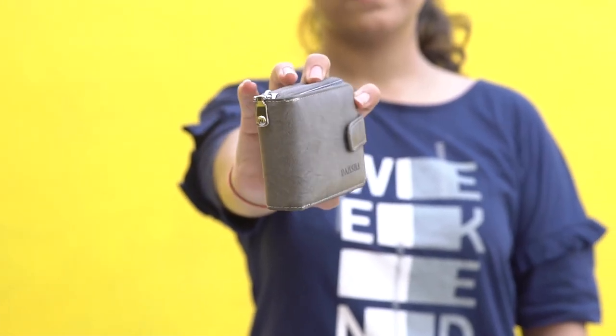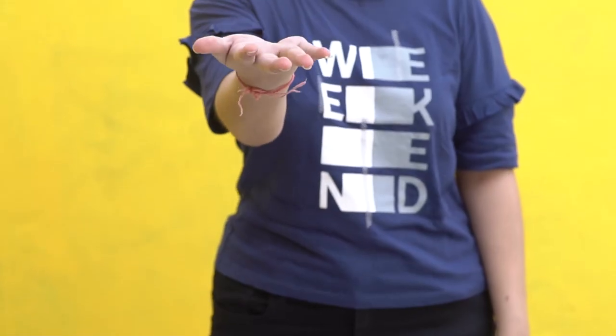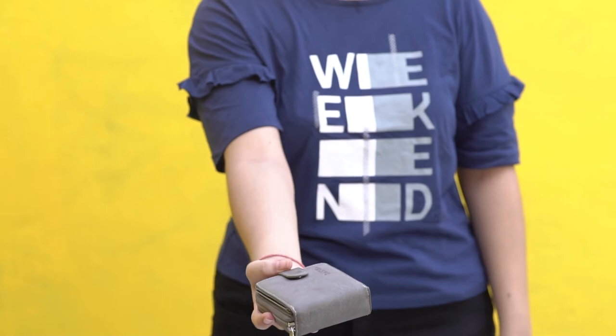It is a high quality card case. Being made of soft PU leather material, it is convenient to carry. Lightweight, it does not bring any extra burden to your pocket.